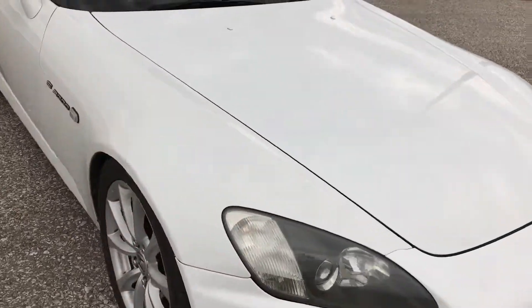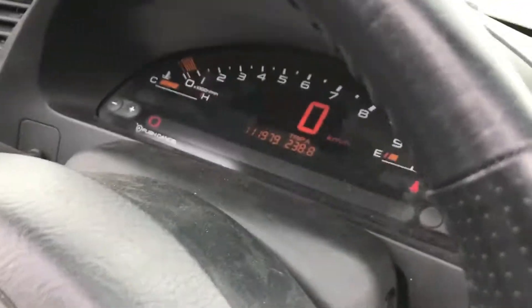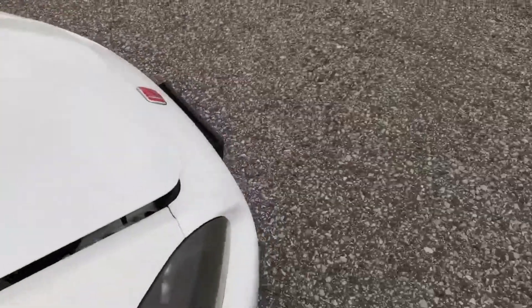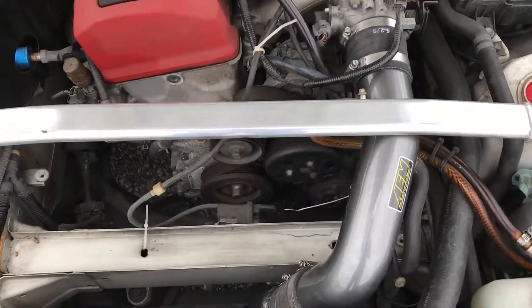It needs a front lip, not sure which one. We have an AEM V2 full air intake.